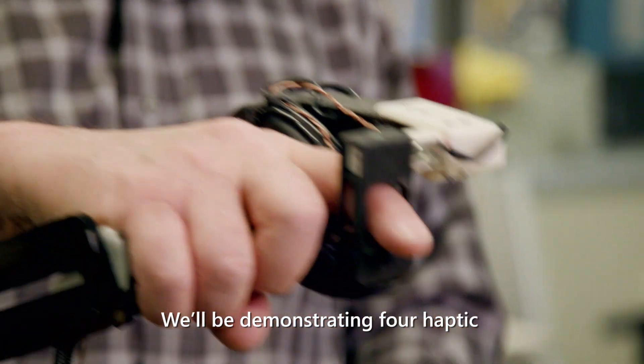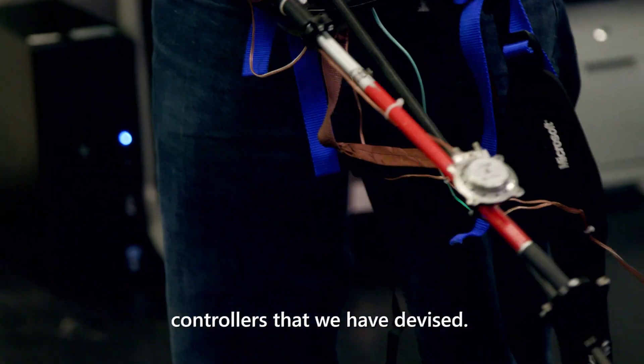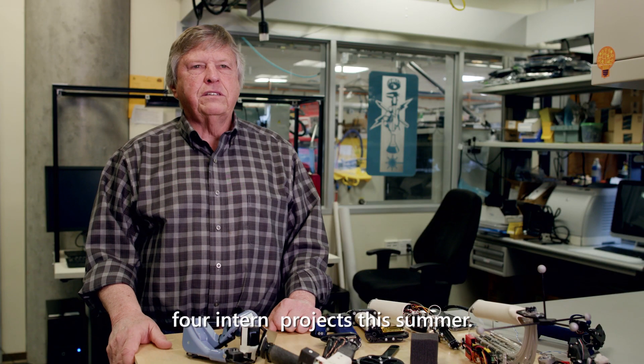We'll be demonstrating four haptic controllers that we've devised, and they came up through essentially four intern projects this summer.